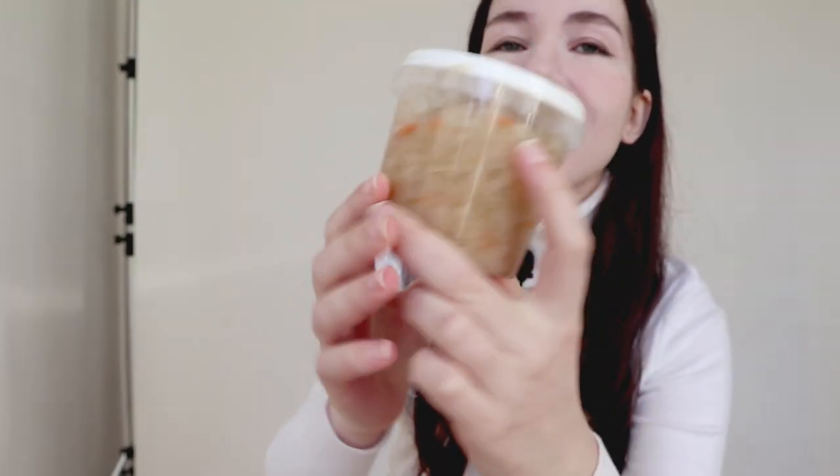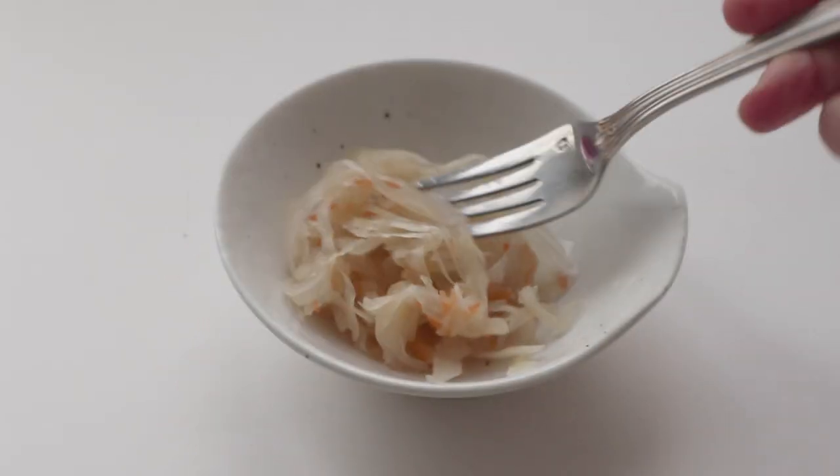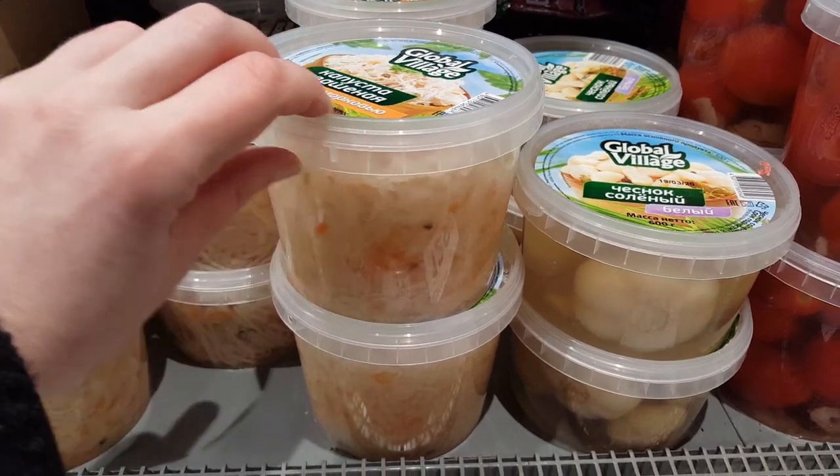I'd like to start with this jar — this thing is called kvashennaya kapusta, which in English translates to fermented cabbage. You may know it as sauerkraut in German. It's also a little bit similar to Korean kimchi, but it's not that spicy. It contains fermented cabbage with a little bit of salt, and some people add carrots — like I have here — and also dill and its little seeds.